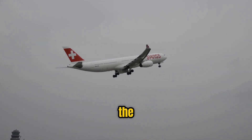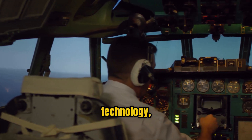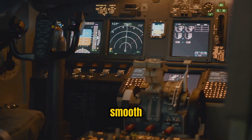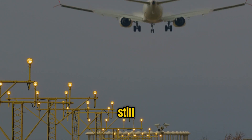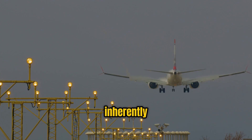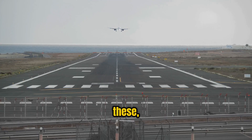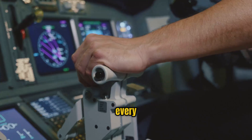Commercial aviation is one of the safest modes of transportation, with strict safety standards, advanced technology, and highly trained pilots working together to ensure a smooth journey. However, despite this impressive safety record, there are still phases of flight that are inherently riskier than others. Among these, take-off and landing stand out as the most crucial parts of every flight.